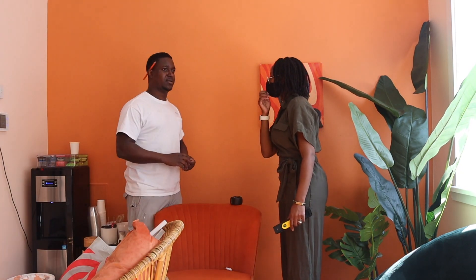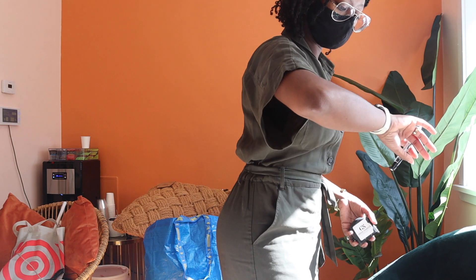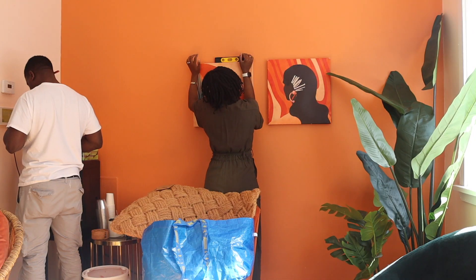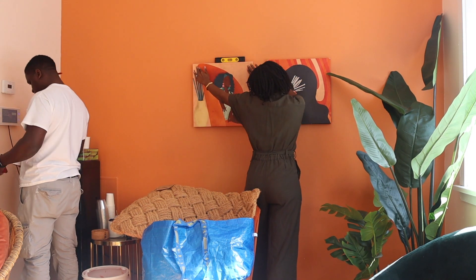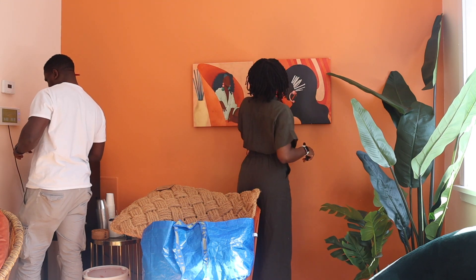Meet Rodney of RKC Renos — Rodney is my general contractor. It goes without saying that you have to have a close-knit relationship with your contractors, because when you're inspired by something and you share it with them, it can sometimes be converted into something else. We bounce ideas off each other and work to make things look the best they possibly can.